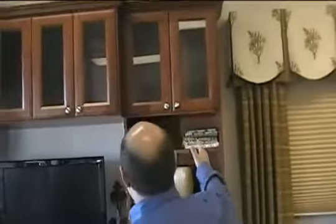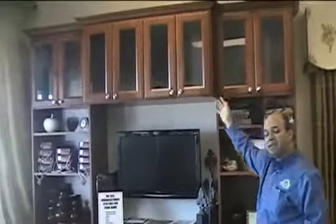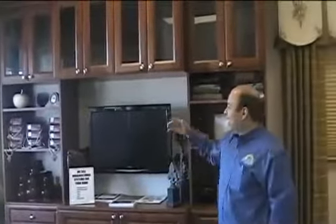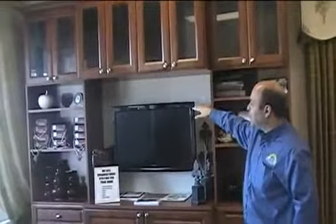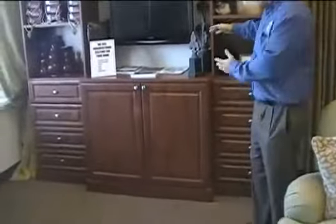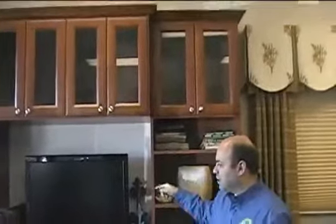As we work our way over here, this happens to be an organizational system unit that we built. This is something that Sunshine Drapery and Interior Design does. You can have your media center and we can actually build around that and put something together. We sell organizational systems — whether it's a media center like this, we can do it for a laundry room, a pantry, an office, a closet — you name it, that's what we do.